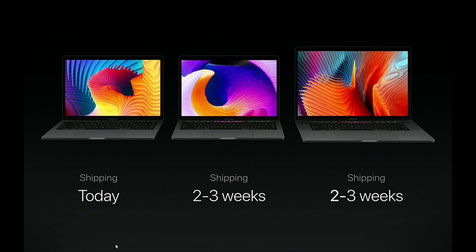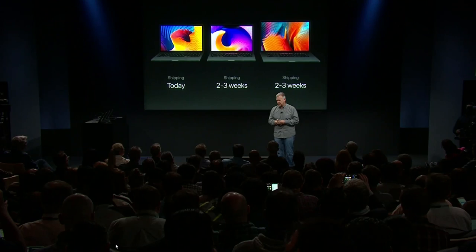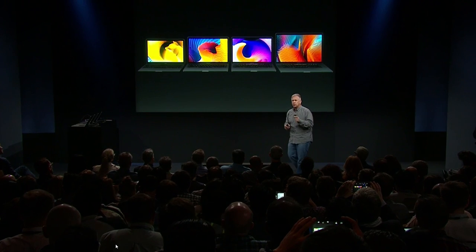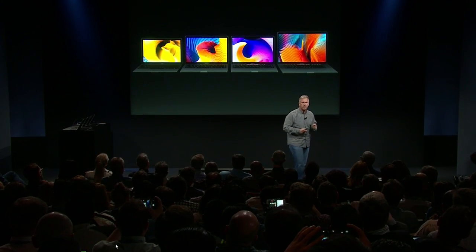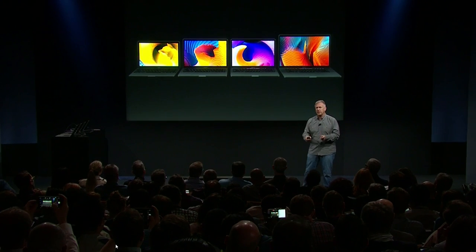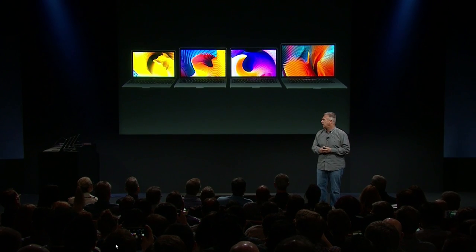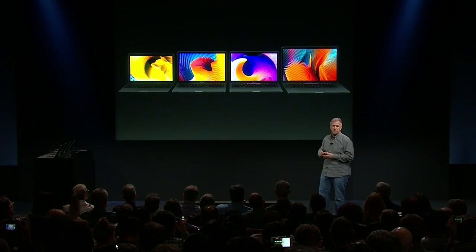Before we finish, I want to bring back one other product. Here are the three new MacBook Pros, and I've added the 12-inch MacBook on the left — because that 12-inch MacBook started us on this path. It created many of the pioneering technologies that we've now adapted and evolved for the MacBook Pro. It really makes sense together as you consider this line: 12-inch, 13-inch, 15-inch; 2 pounds, 3 pounds, and 4 pounds; starting at $1,299 going up to $2,399. From the most extreme portable notebook we've ever made to the most powerful notebook we've ever made. We think this is the most forward-looking, advanced notebook line we have ever had.